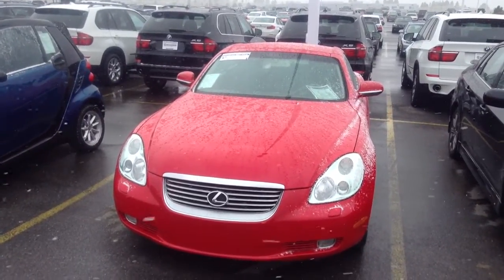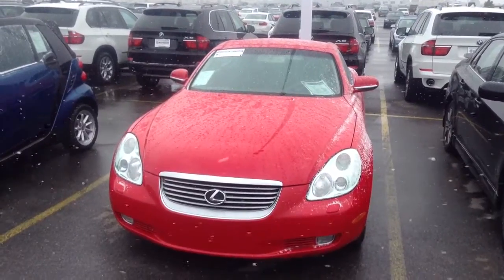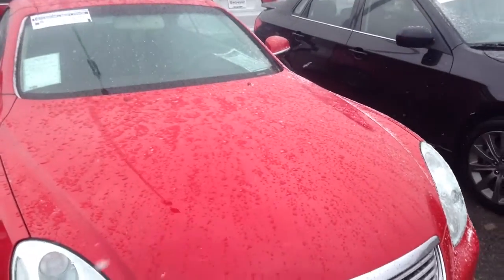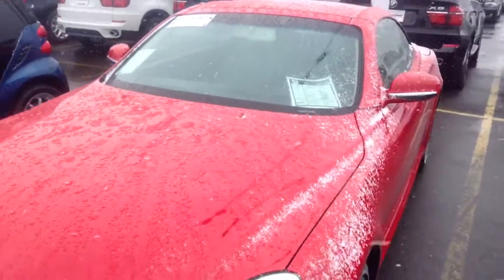Hi, this is Todd Branish with Sean BMW. I'm taking some video of the Lexus you had inquired about. This is a red exterior with a black interior 2005 SC430.